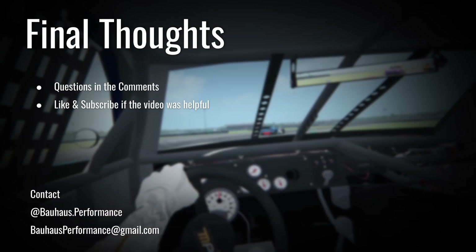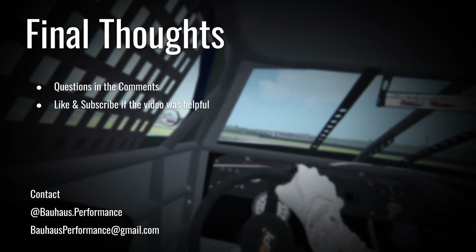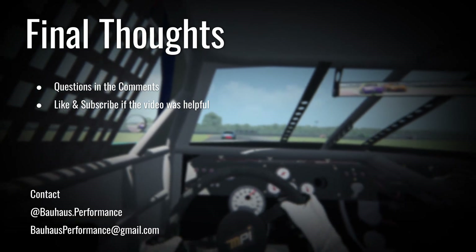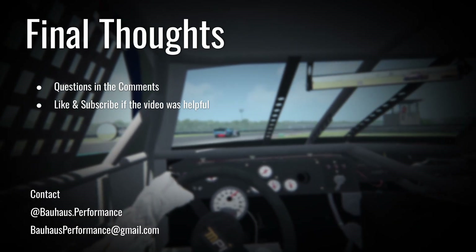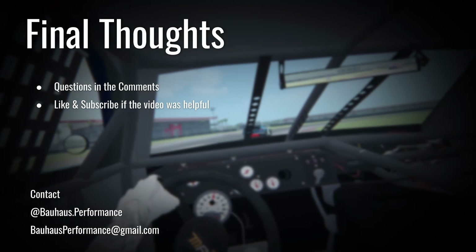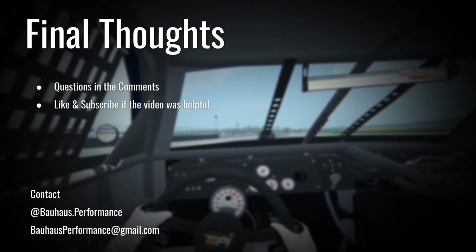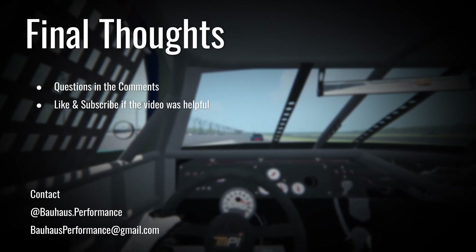I hope this video was helpful. If you have any questions, feel free to leave them in the comments. If you found this video helpful, we appreciate a like and subscribe — it really helps us in the algorithm. If you have any further questions, feel free to contact us; our contact information is below. Feel free to shoot us an email. With that, we'll see you in the next one. Thanks y'all.